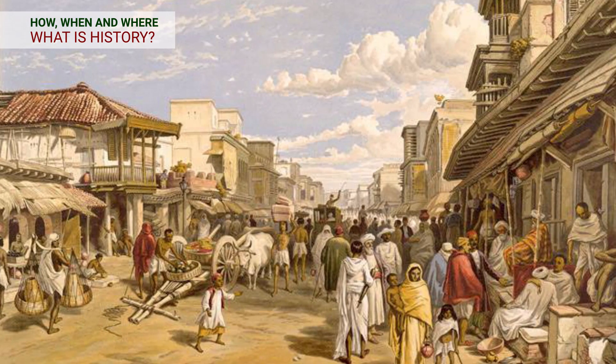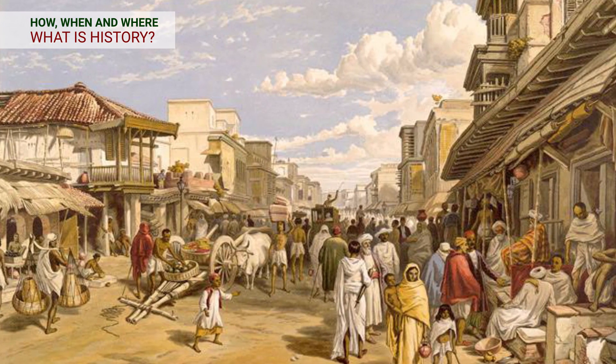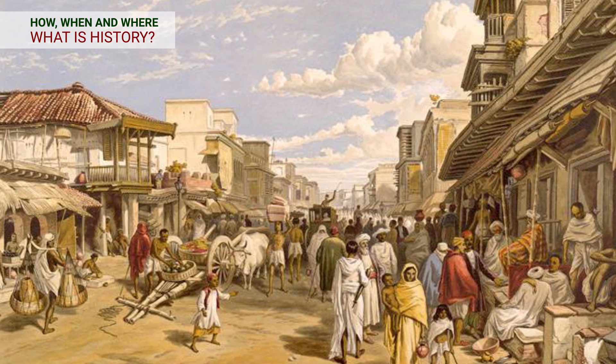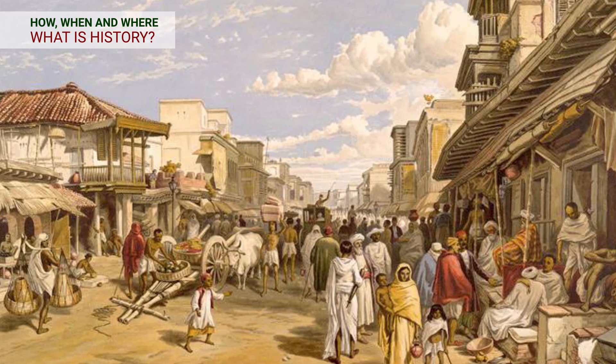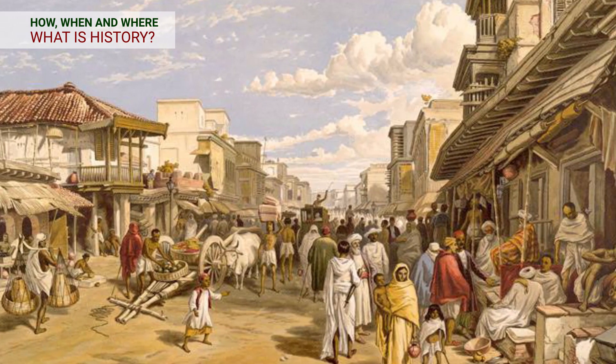The first topic is: what is history? The story of humankind's past is called history. History tells us about the various developments which have taken place in human society in different periods.